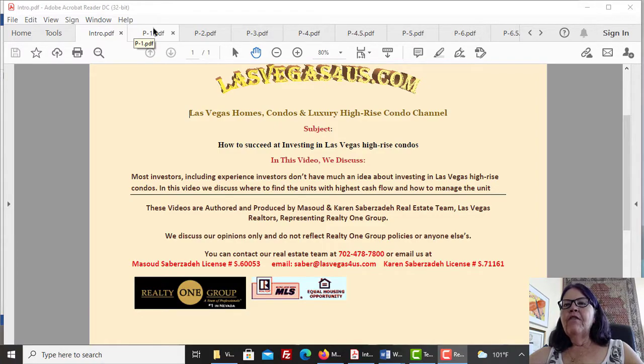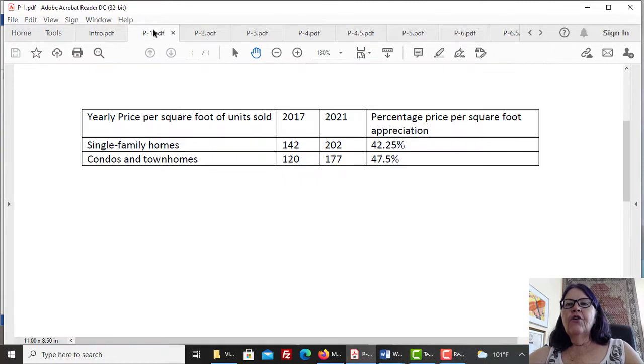Up to 2021, we have not recommended that investors invest in verticals, and here are the main reasons. Las Vegas high-rise condo towers have not appreciated nearly as much as traditional homes and condos. A good criterion to figure price gains in real estate is the price per square foot of all condominiums sold in a period. The reason for showing yearly price per square foot is the low number of unit sales in the high-rise category, which results in large fluctuations in monthly reports.